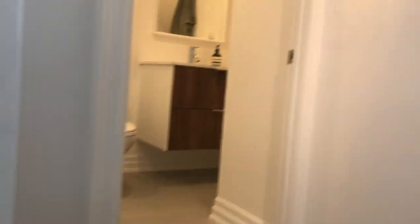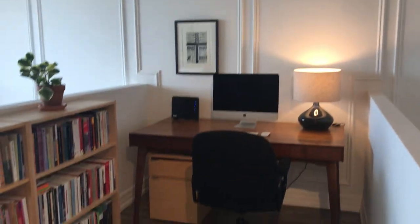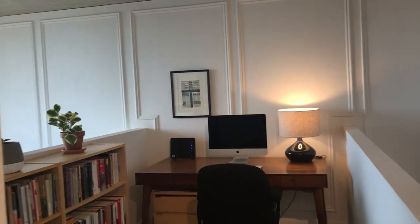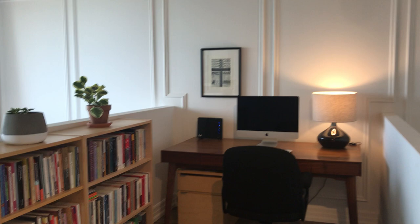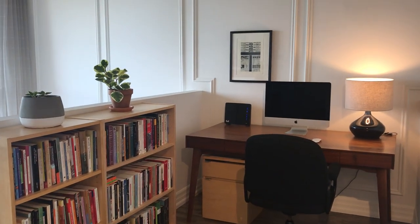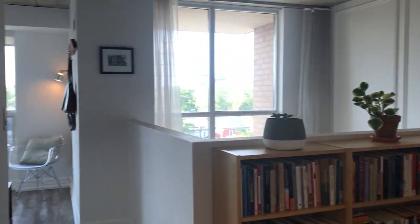So, one bedroom plus one den. The den is actually quite a good size and makes a perfect pandemic-friendly office space. It's quite a large space, so you could use it as a home office, a yoga room, a guest space, or just an extra space — whatever you want to do with it.